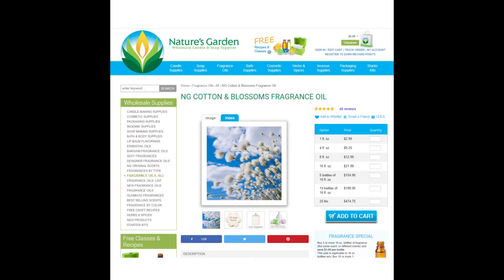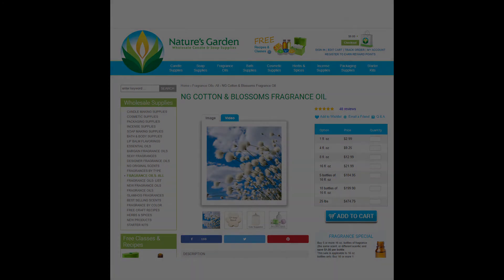Next we have the Orleans fragrance, which is actually called Cotton and Blossoms and you can get it from Nature's Garden for $2.99 for one ounce. Does this make a good fragrance for Port Orleans? It's pretty enough, but does it smell exactly like it? I don't think so.